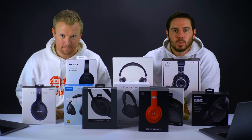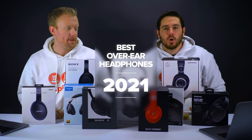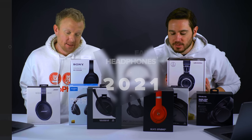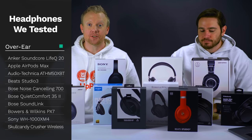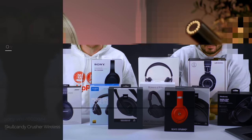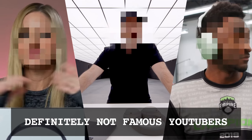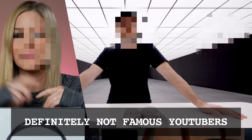Hey everybody, David and David here from payitfor.com and upphone.com. In this video, we're going to tell you about the best over-the-ear headphones of 2021. We've got 10 pairs of headphones on the table and we bought these all ourselves. You can trust our reviews, unlike some of the others you see on the internet or from YouTubers who may receive products for free or get paid to promote them.